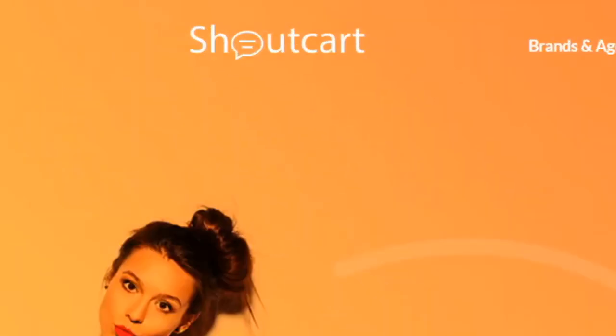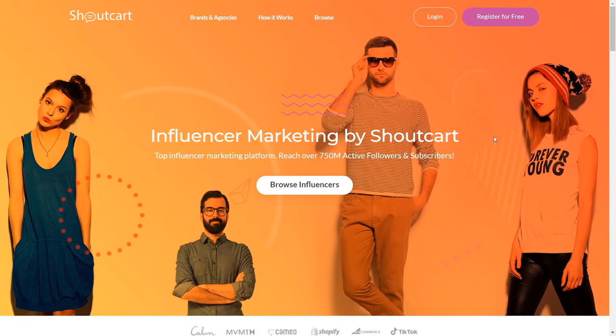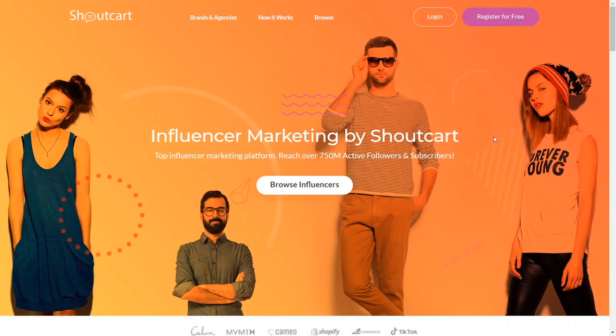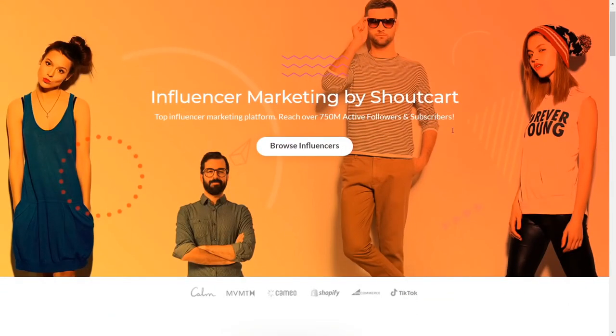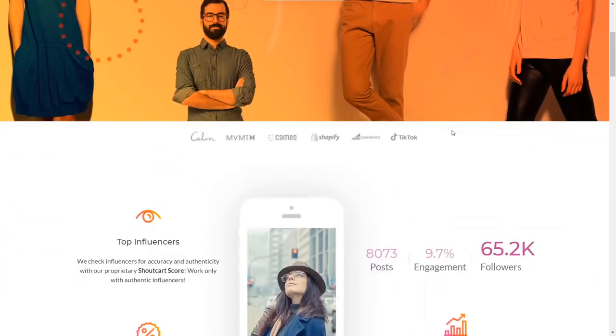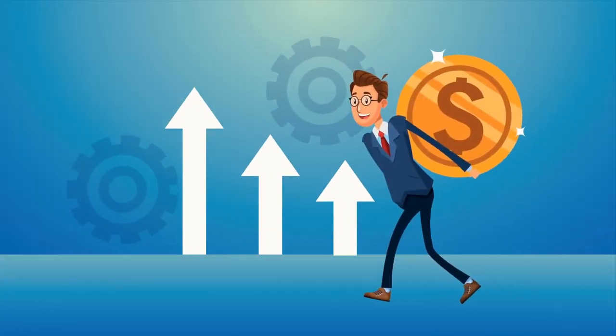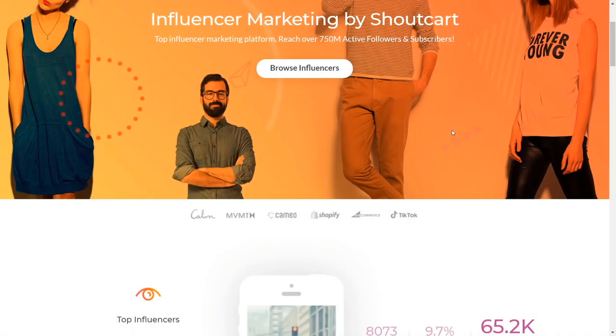This website is called shoutcart.com. Shoutcart is a place where you can hire different influencers with a large audience to promote your store. It's only about $10 to $20 per shoutout, and those pages sometimes have hundreds of thousands of followers, so you can get a lot of sales if the niche matches your design. Once you start making profits from Redbubble, you can reinvest that money and build a snowball effect to create a sustainable long-term online business.